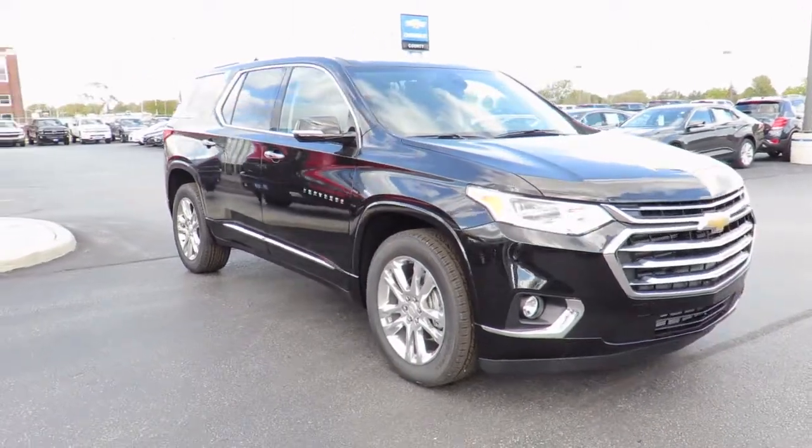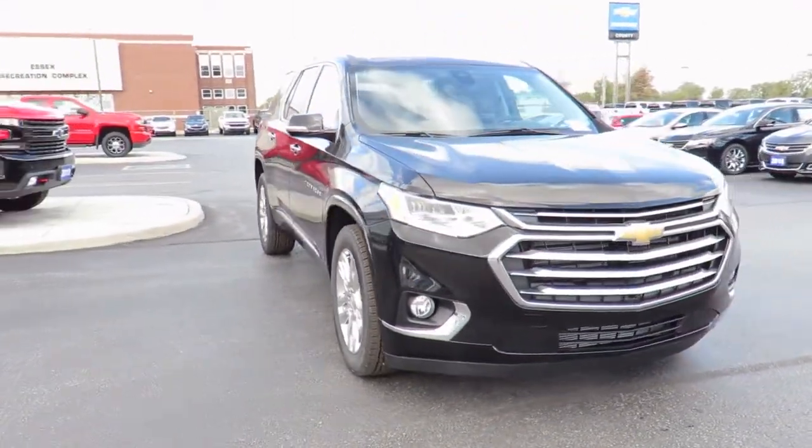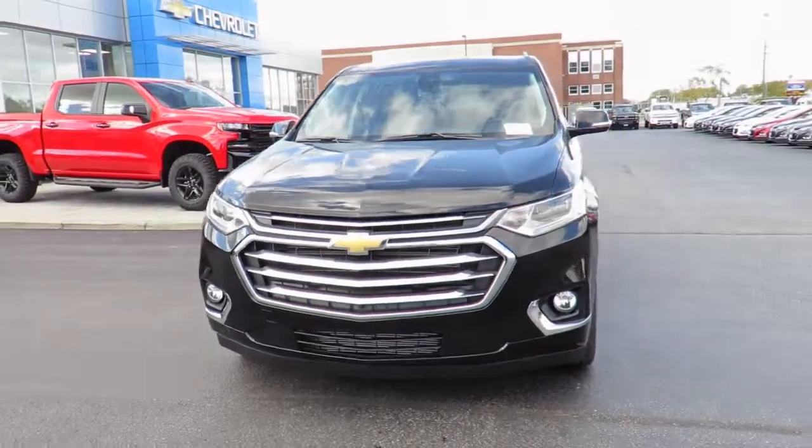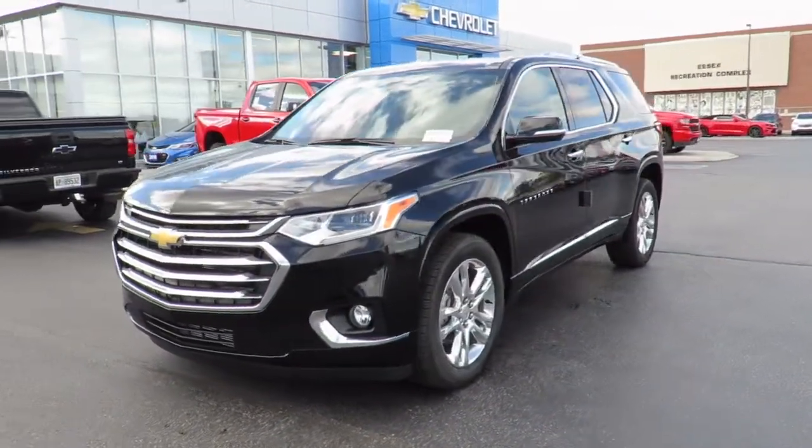In addition, all new vehicles are backed by the GM 3-year, 60,000-kilometer new vehicle limited warranty and a 5-year, 100,000-kilometer powertrain component limited warranty with roadside assistance.